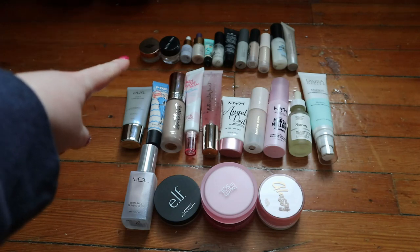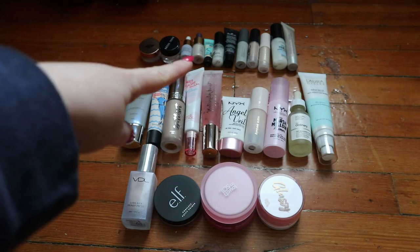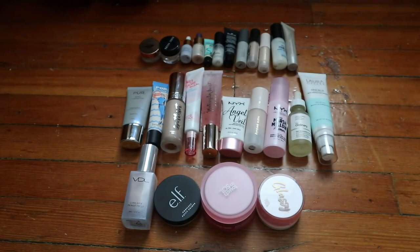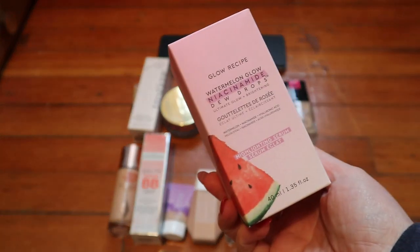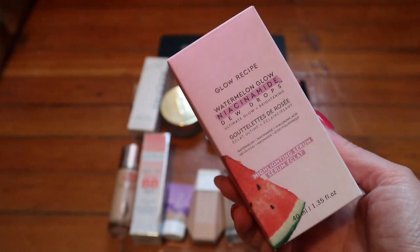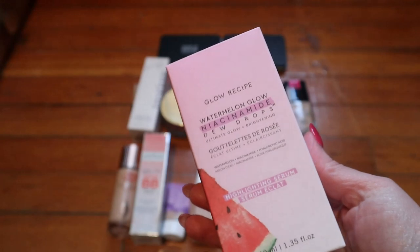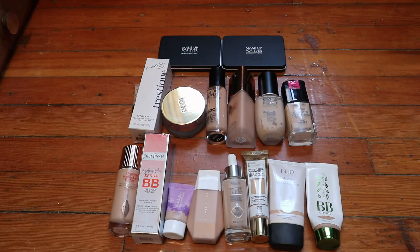There's also a Makeup Forever HD that doesn't exist anymore in my Shop My Stash, though I haven't reached for it. I also found another primer - the Glow Recipe Watermelon Glow Niacinamide Dew Drops - in my new makeup drawer, which I'm putting in the primer category. So I actually have 27 primers total.